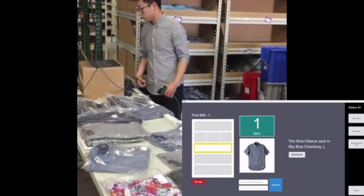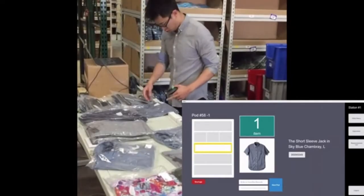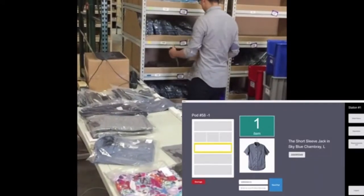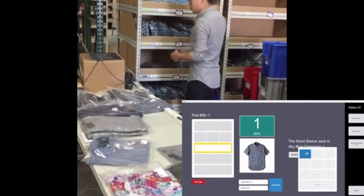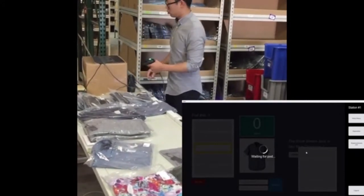Lifshen's system is able to replenish items that are on the same shelf continuously to increase efficiency. The operator finds the item, scans the location's barcode that the system recommends, and then scans the item's barcode to confirm. The item is placed into the box, and finally the quantity that has been replenished is confirmed.